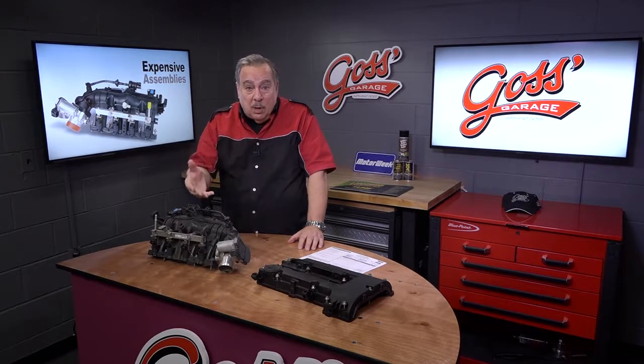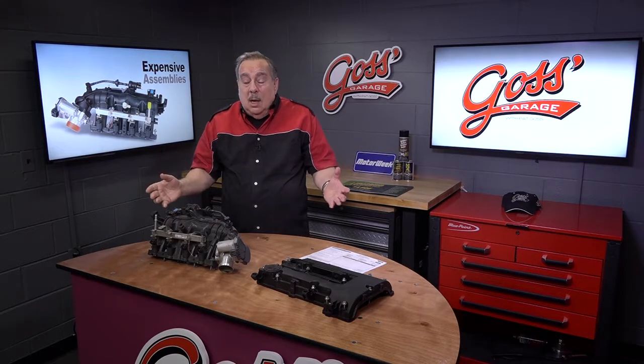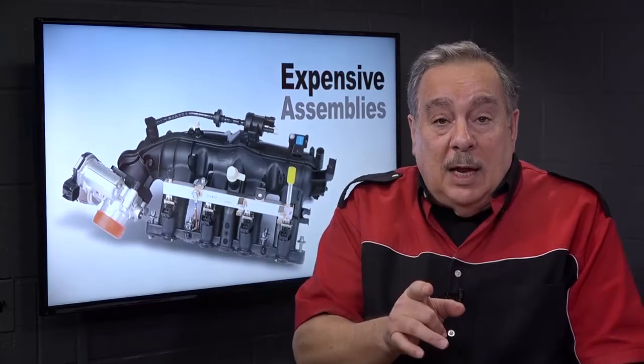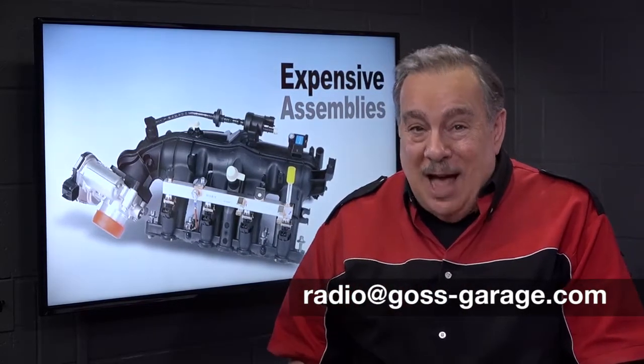Get comparable estimates and do a little comparing before you buy. And if you have a question or comment, drop me a line at radio at goss-garage.com.